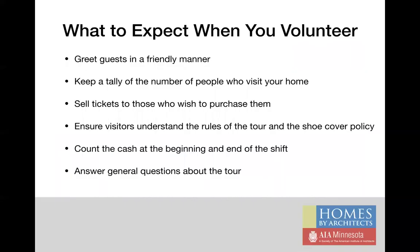Here are the expectations for tour volunteers. We ask that you greet guests in a friendly manner, keep count of the number of people who come through your home, sell tickets to those who want to purchase them, ensure that visitors understand the rules of the tour and our shoe cover policy, count your cash at the beginning and end of each shift, and answer general questions about the tour.